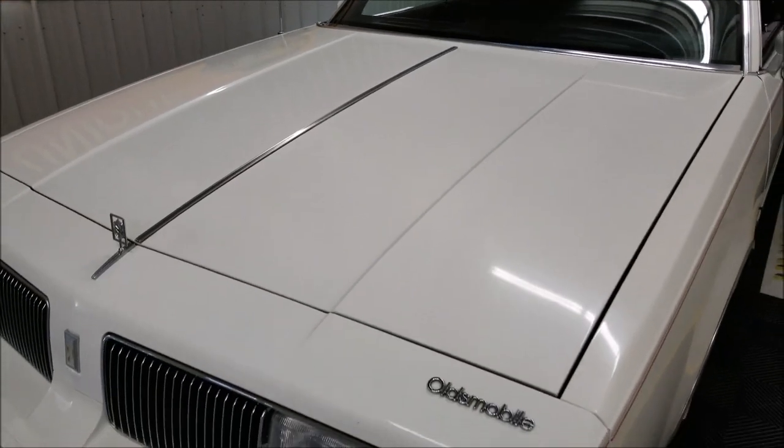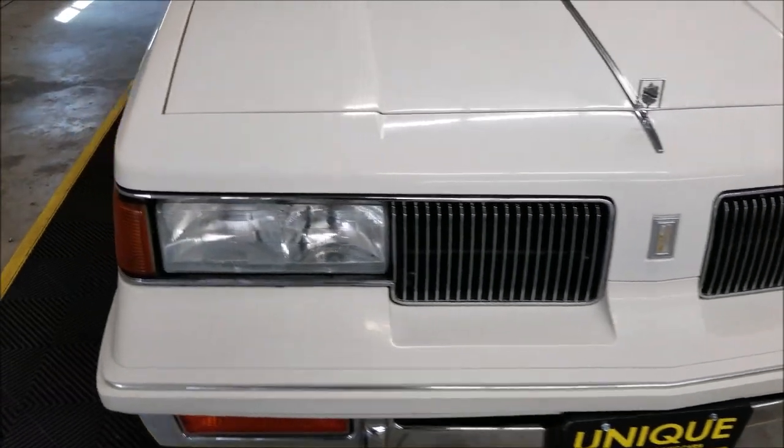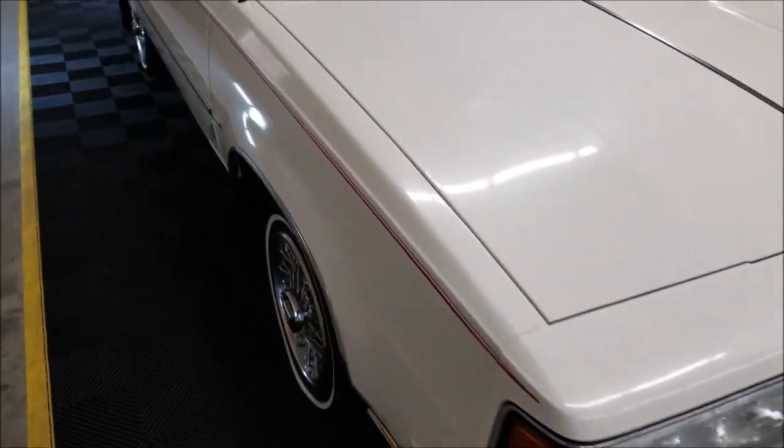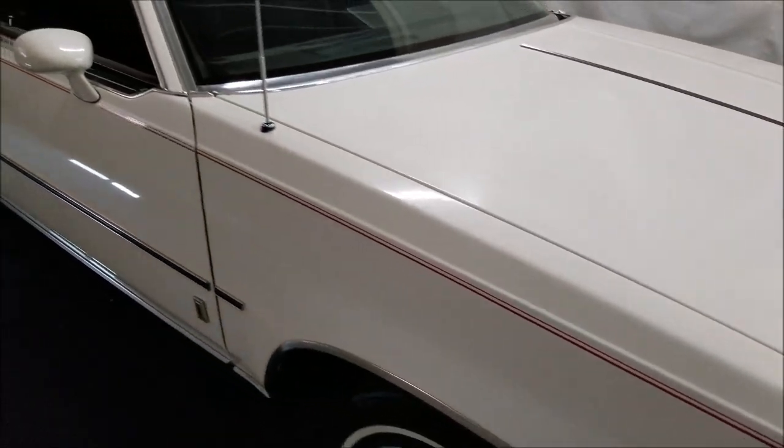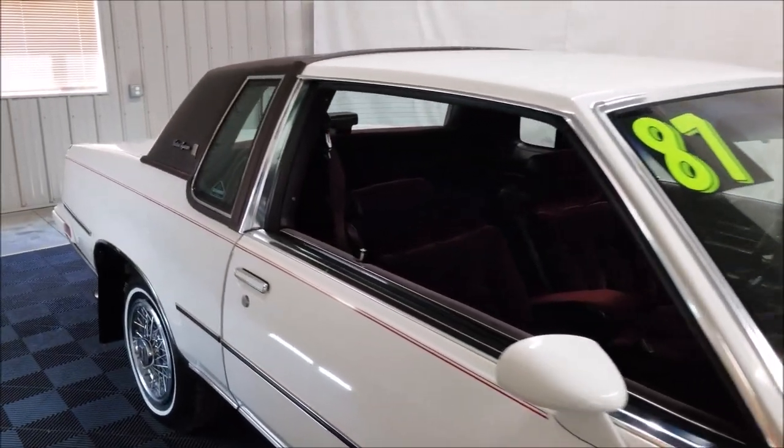We all know that the paint quality from GM back then wasn't the greatest. Let me get around to the back and show you a few spots — it is flaky in places, but overall it's a nice and presentable car. I'd still consider this thing a survivor.